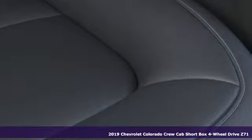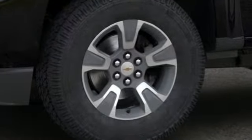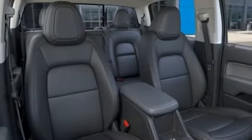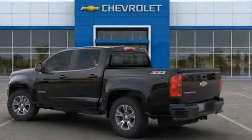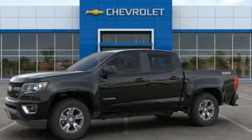And get ready for an impressive combination of features: integrated navigation system with voice activation, power heated mirrors, front heated leather bucket seats, rear parking sensors, smartphone wireless charging, heated steering wheel, automatic transmission, trailer brake controller, electronic shift on the fly, and V6 engine.